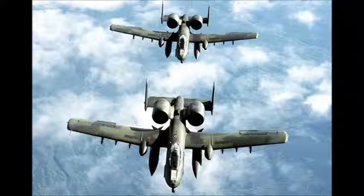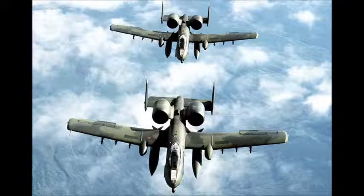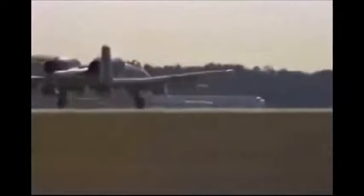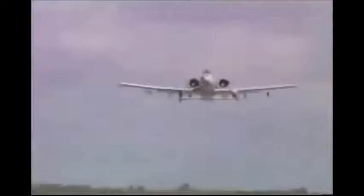Affectionately called the Warthog for its aggressive look and often painted with teeth on the nose cone, the A-10 Thunderbolt II is the U.S. Air Force's primary low-altitude close air support aircraft. The A-10 is perhaps best known for its fearsome GAU-8 Avenger 30mm Gatling gun mounted on the nose.